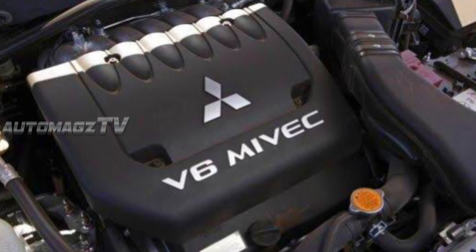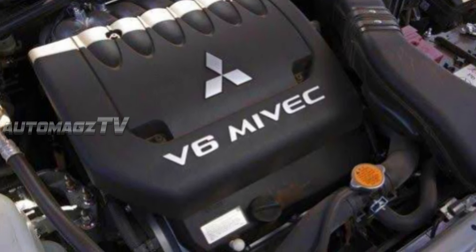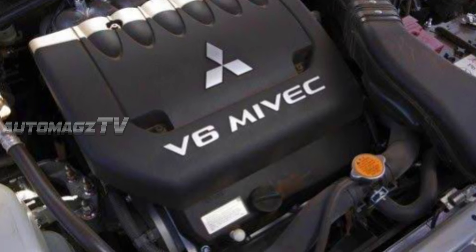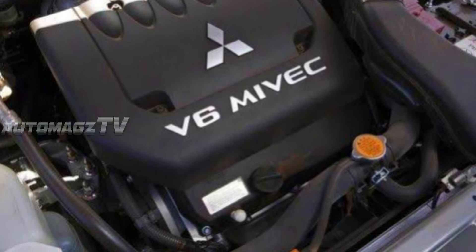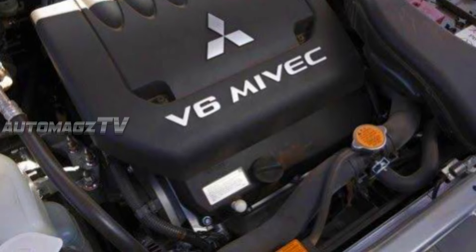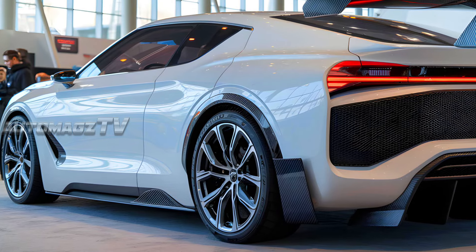The 2025 Mitsubishi Sapporo is expected to feature a powerful V6 turbocharged engine, delivering robust performance. While exact specifications haven't been confirmed yet, it's anticipated that this engine will offer high torque for quick acceleration and impressive top speeds.